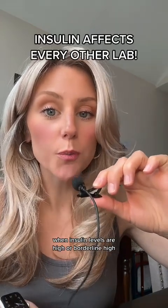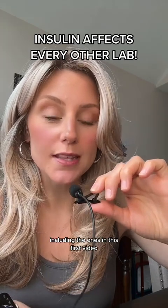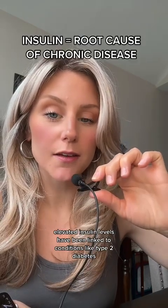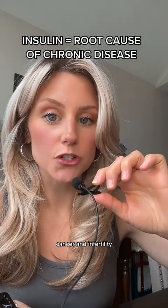When insulin levels are high or borderline high, it can have a negative impact on quite literally every other lab, including blood sugar levels and A1C, triglyceride levels, and liver function. Elevated insulin levels have been linked to conditions like type 2 diabetes, heart disease, cancer, and infertility.